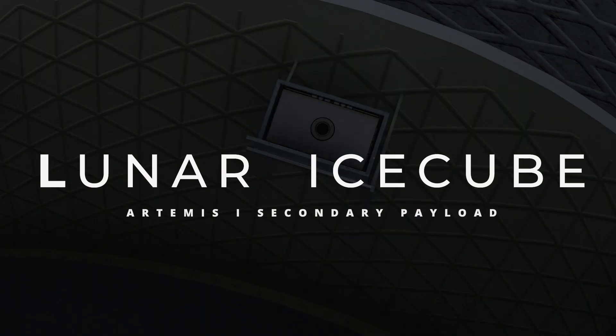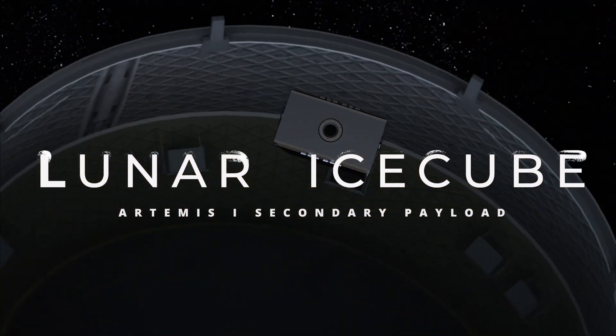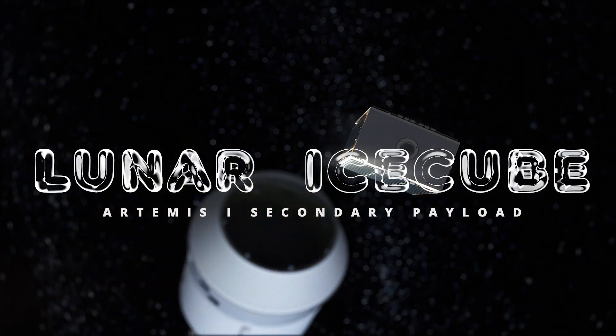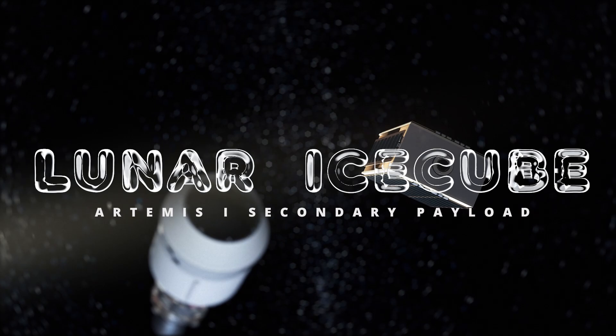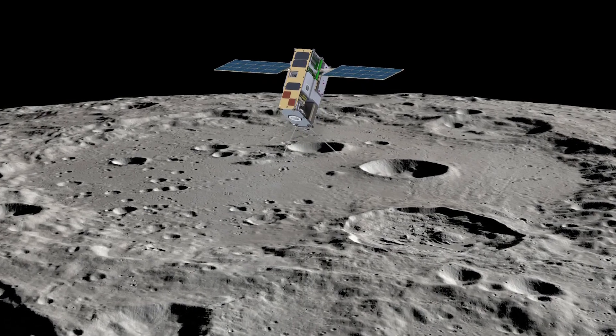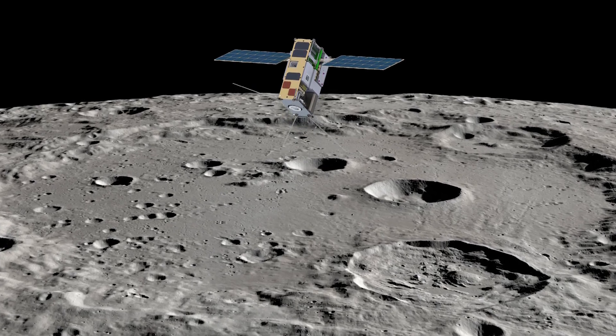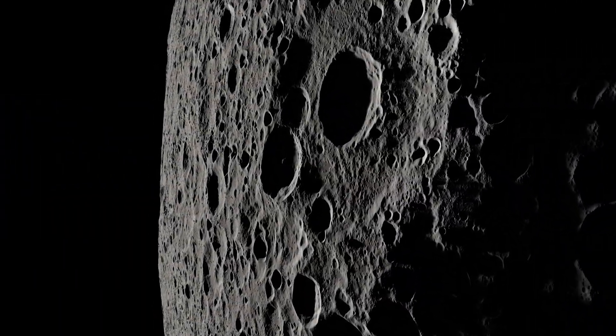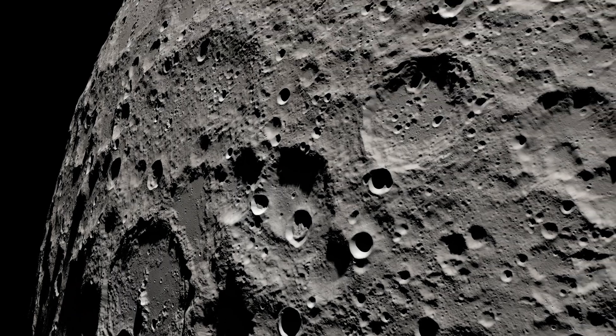The Lunar Ice Cube mission, led by Morehead State University, will carry a NASA instrument called BIRCHES to investigate water ice on the moon. Lunar Ice Cube is a small satellite designed to provide observations at diverse lunar regions to better understand the moon's water cycle. NASA scientists will use BIRCHES data to understand where water is, what its origins are, and how we can use it.